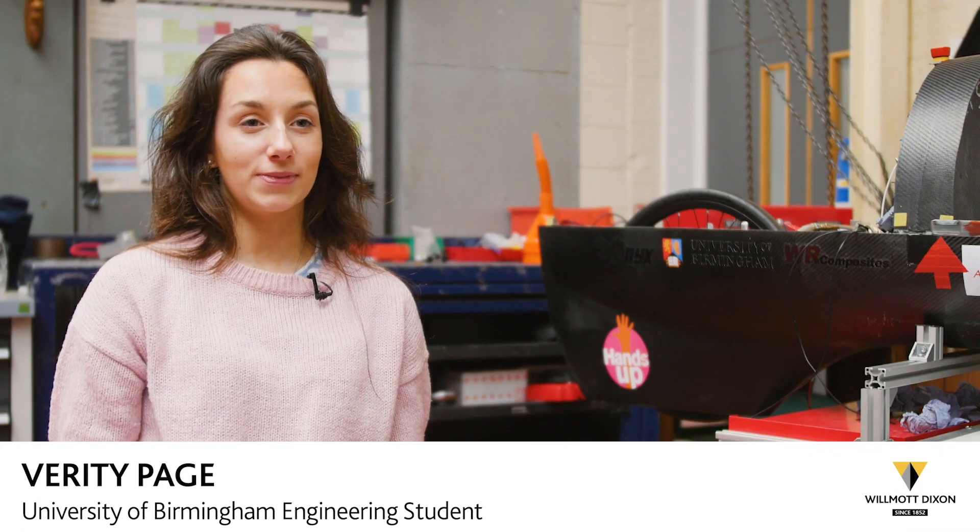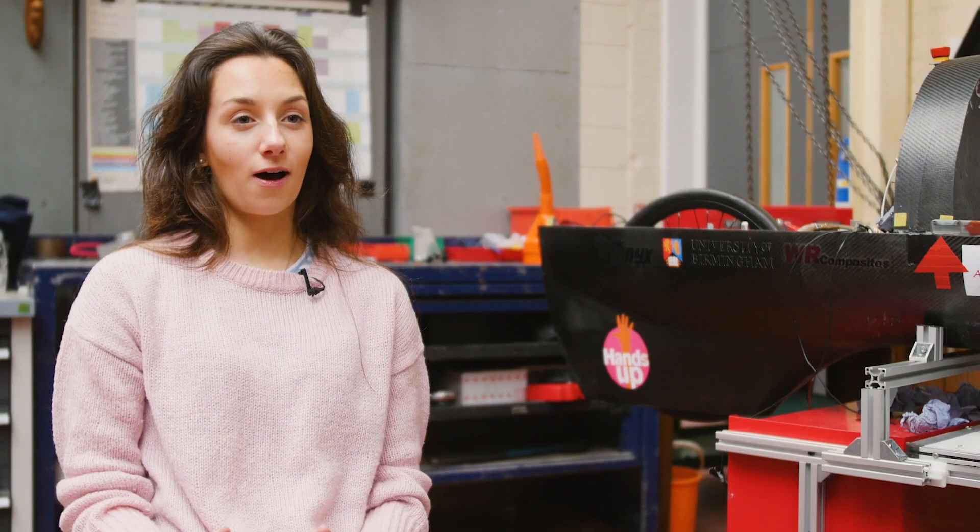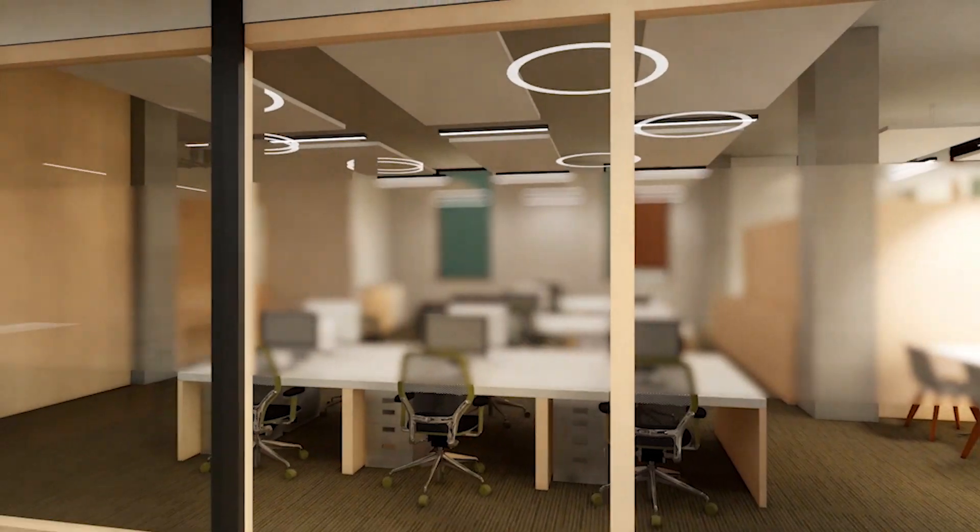As a student, it's going to be a place for me to study and work with my groups on projects, as well as being a place for all the staff to be, so I can go and find them in their offices there.